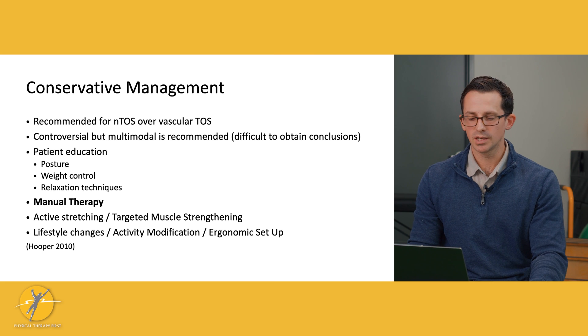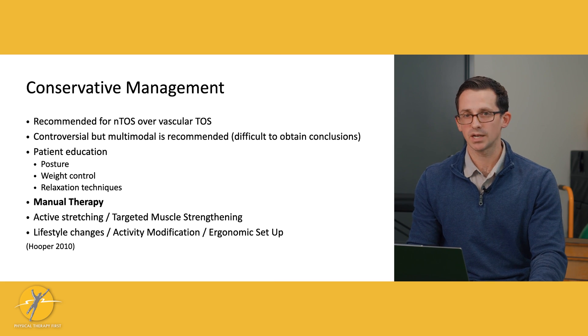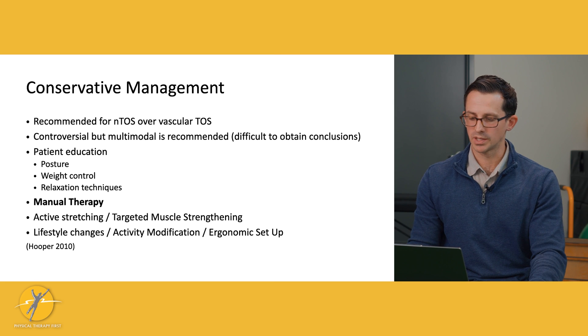Patient education is key. Therapeutic exercise is key, with active stretching and targeted muscle strengthening. We also want to talk to them about lifestyle changes, ergonomic setups for their workplace, and modifying activities that might be causing more of that exertional TOS.